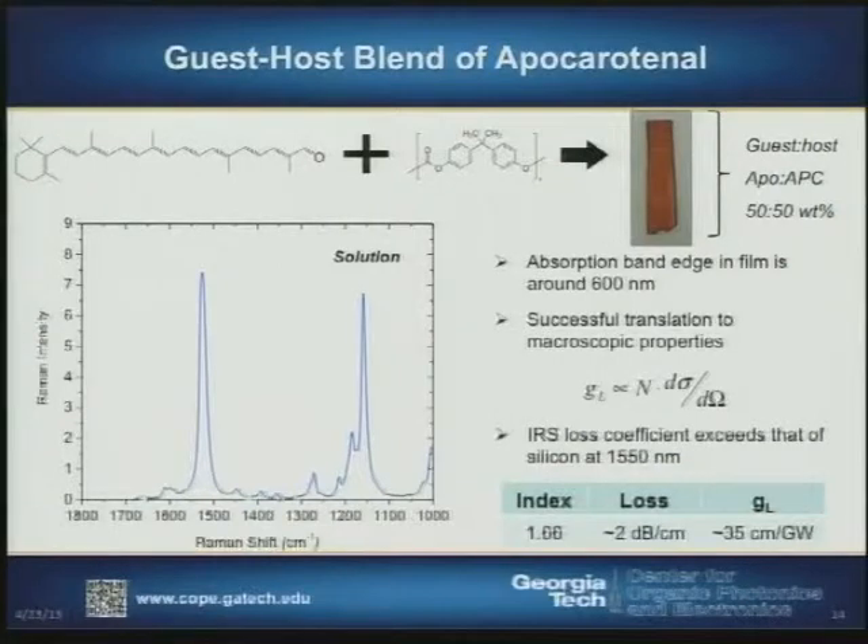There's another approach that makes use of a nonlinear Raman effect. Conjugated molecules typically have large Raman scattering cross-sections. We've been focusing on molecules referred to as apocerotinol, mixed with a polycarbonate material to make a blend — it produces a nice red film. It has a couple of very powerful Raman scattering peaks. We can make films with linear losses at 2 dB per centimeter, which is quite low, and Raman loss coefficients that are very high at 35 centimeters per gigawatt.